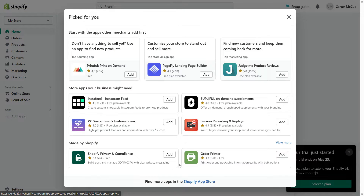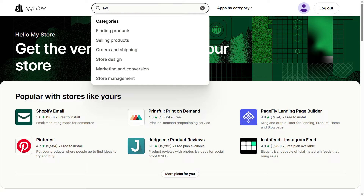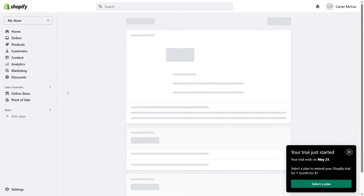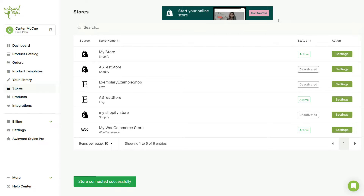Connecting your Awkward Styles account to Shopify is a simple process. Go to your Shopify admin dashboard, navigate to the apps section, and search for Awkward Styles. Install the app and you'll be prompted to connect your account. Once you've connected your accounts, you can start creating and selling products in no time.